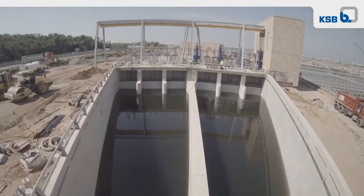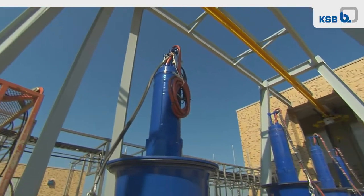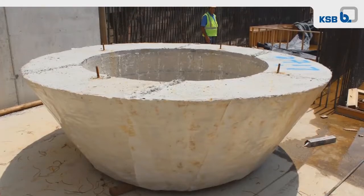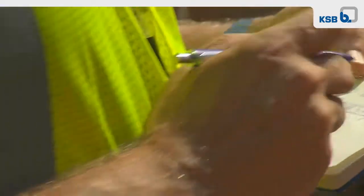We worked with the engineer to optimize the design of the pump station. Reducing the number of pumps meant that they could actually reduce the size of the pump station — less excavation, less concrete, less rebar, less control panels, less cost in operation. It overall represented a huge saving for the project.